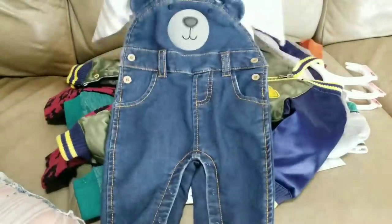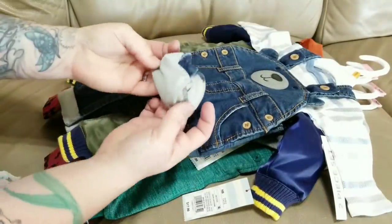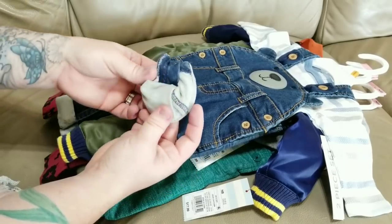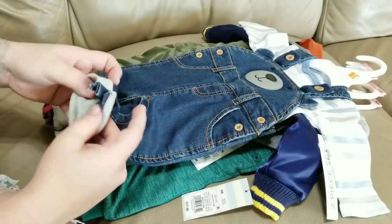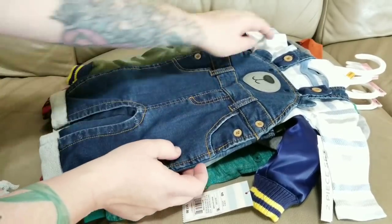The next outfit is a Koala brand set I got from Babies R Us. It's a jean-looking overall set but it's not actually jean material — it feels like jean on the front, which is really weird, but it's cotton inside. It's hard to explain — not like jean lined with cotton, more of a weird mesh, almost like jeggings material.